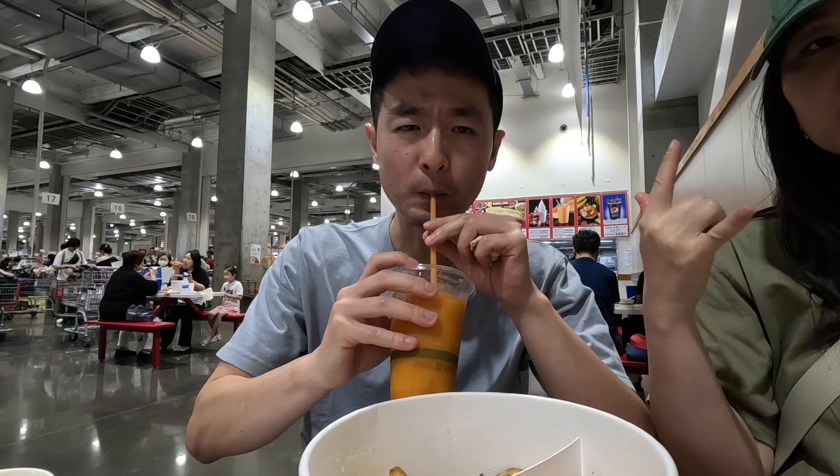To wash it all down — Hokkaido, which is northern Japan — melon smoothie. It's got that artificial Melona taste to it, but it does it really well here. This is a gas smoothie!